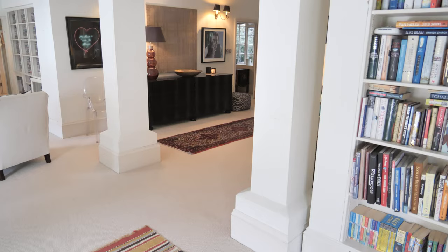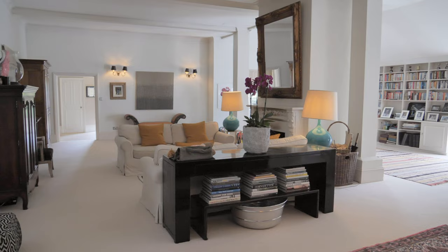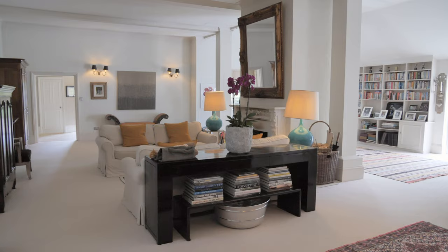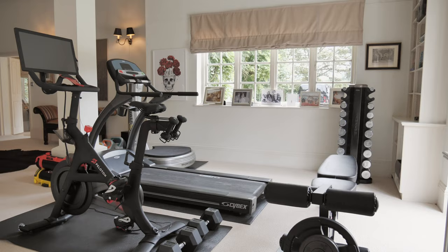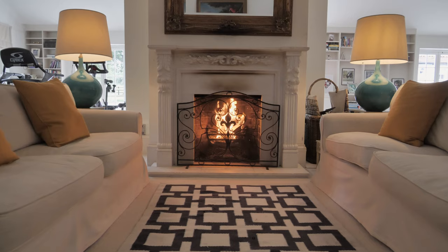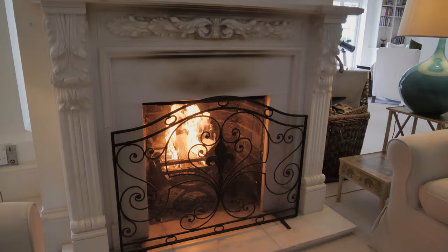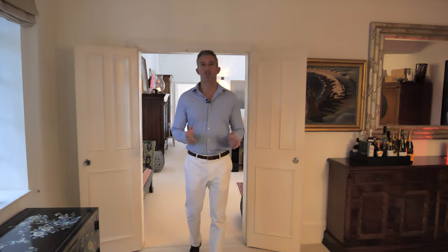Without doubt this is my favourite room in this beautiful house and it's a real head turner. This triple aspect living room with its striking columns and three sets of French doors leading out onto the sun terrace is truly spectacular. I love this marble surround fireplace which is perfect for cosy nights in.